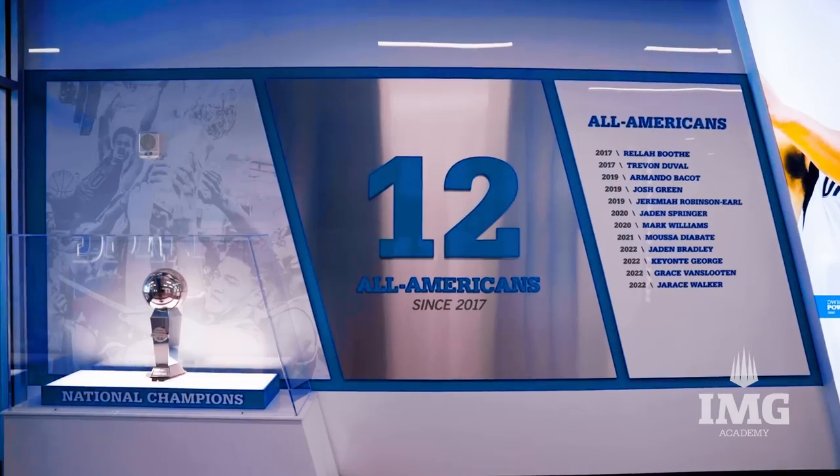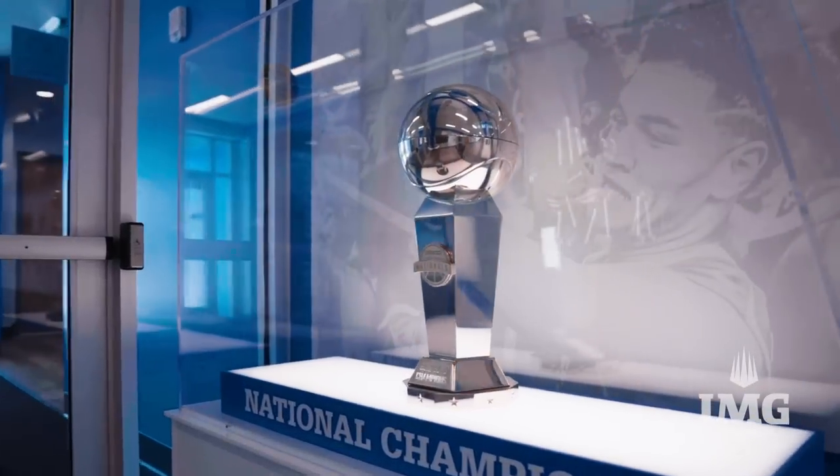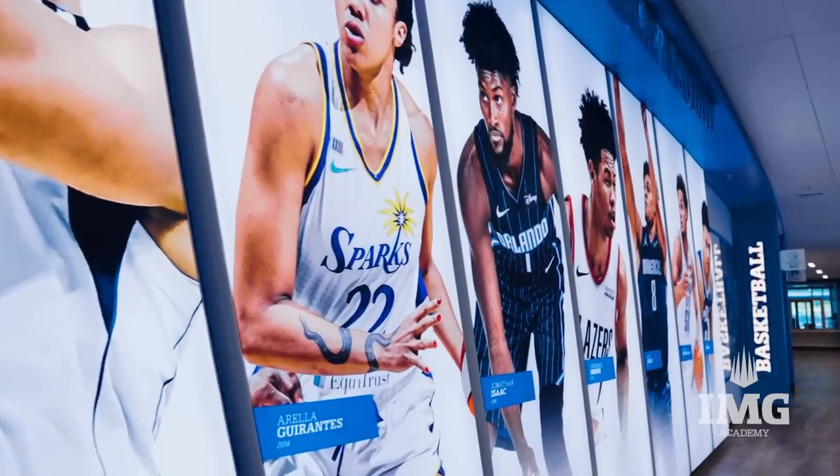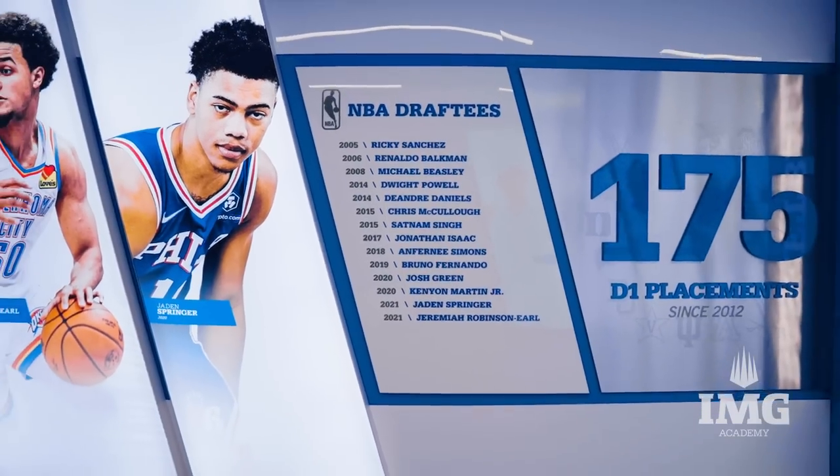We really wanted to capture our history when we built this facility. As we look at this wall here, we have our 2019 National Championship trophy, we've got our McDonald's All-Americans that have played for us, then we progress into our pro wall with our WNBA players as well as NBA players — those that were drafted in their years. It's great because it gives our student athletes real motivation to work hard every day to achieve their goals.